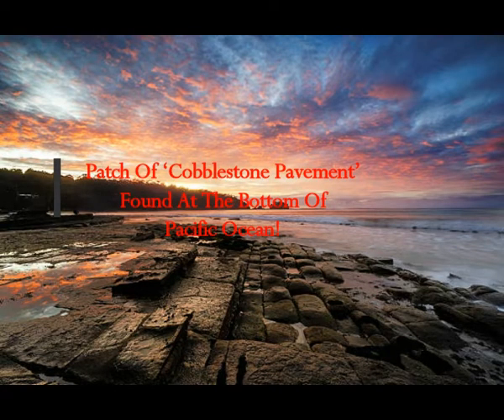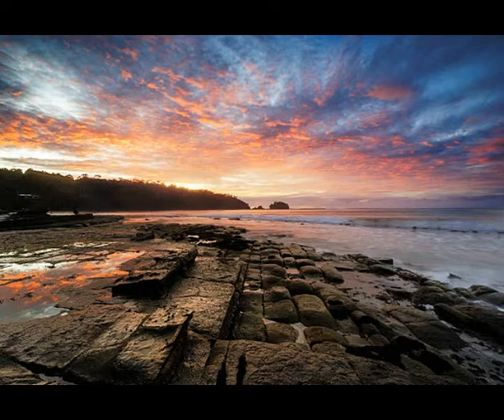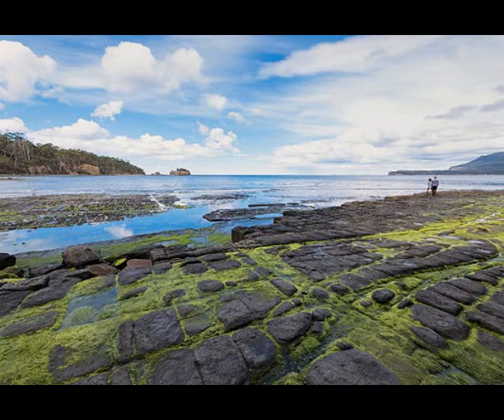A patch of cobblestone pavement has been found at the bottom of the Pacific Ocean. We shouldn't be surprised — 70 feet below the surface, the Yonaguni stepped pyramids and underwater ruins have already been found. They appear to be megalithic ruins, possibly pre-flood. A video recently uploaded on YouTube, captured by the Nautilus exploration vessel, shows a patch of cobblestone pavement at the bottom of the Pacific Ocean, close to Hawaii.